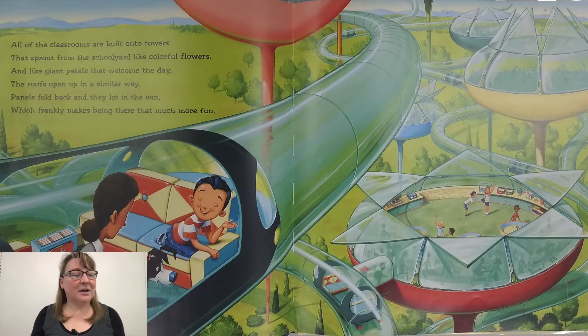All of the classrooms are built onto towers that sprout from the schoolyard like colorful flowers. And like giant petals that welcome the day, the roofs open up in a similar way. Panels fold back and they let in the sun, which frankly makes being there that much more fun.